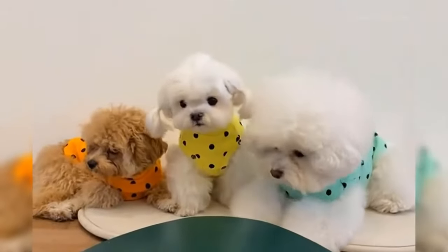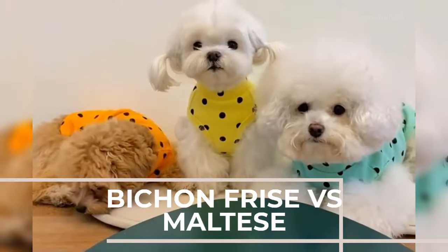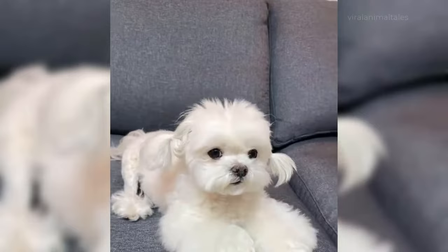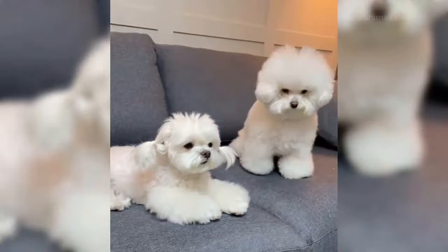If you're a fan of small dogs, there are surely several on your radar. Two very popular, very small dogs are the Maltese and the Bichon Frise. Through their searching, many people decide to go with one of these adorable breeds. If you're considering the pros and cons of the Bichon Frise versus Maltese, this is the guide for you.